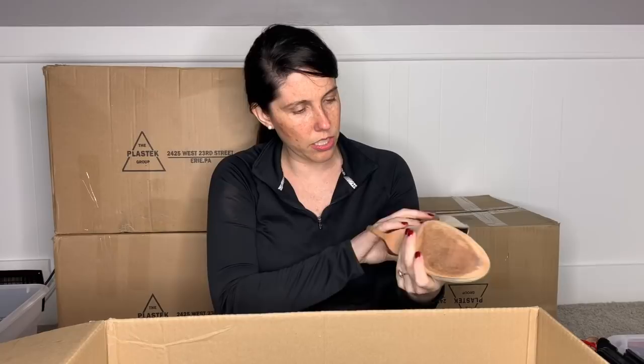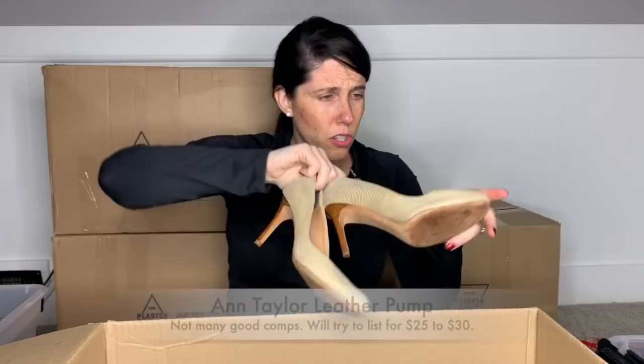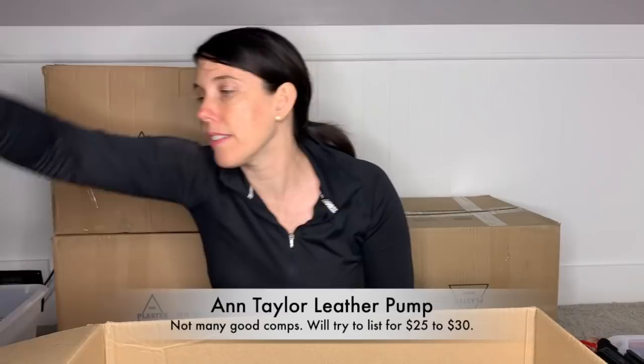A cute little pair of Ann Taylor heels here. These are a size six and a half — leather upper, leather sole. These are actually pretty cute and in decent condition. So I will likely be listing these just because I like them — they're adorable. Leather uppers and leather lining — why not? Why not? People have started to go back to the office.